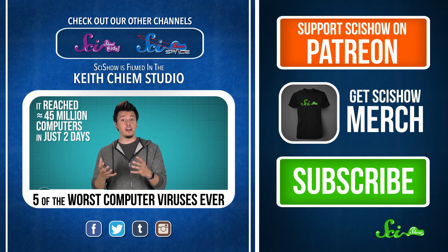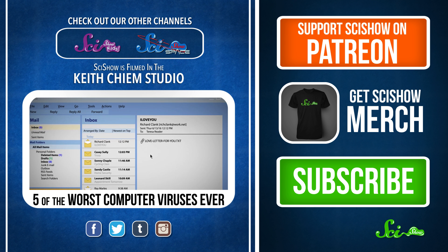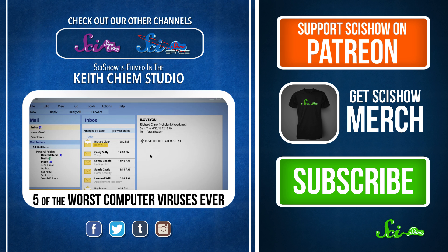It reached about 45 million computers in just two days, and caused about 10 billion dollars in damage. The infected email had the subject line 'I love you,' and came with an attachment titled Lovelace.